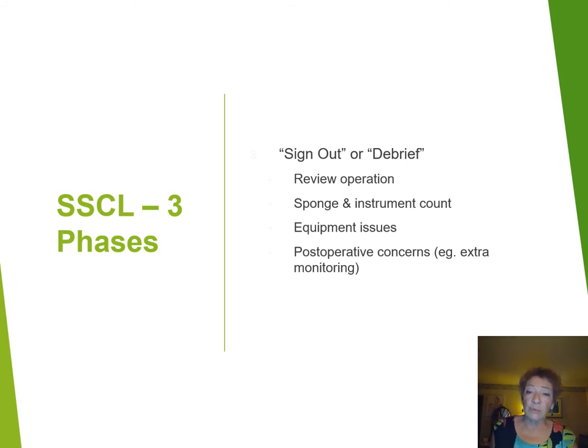The third phase is the sign out or debrief. At this point you've finished the surgery and you're reviewing the operation — taking a deep breath and assessing whether or not it went well or badly. You're doing your sponge and instrument count, evaluating any equipment issues so you'll be ready for the next procedure, and talking about any post-operative concerns. For example, if you've had excessive blood loss, you want to talk about extra monitoring for this patient over the next 24 hours, extra blood work, or if you're worried about impending DIC or some other possible complication.